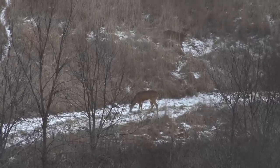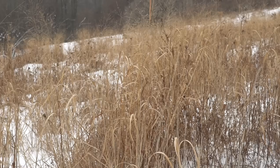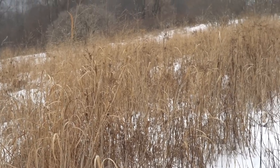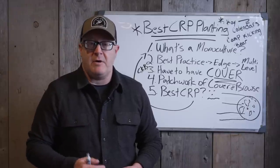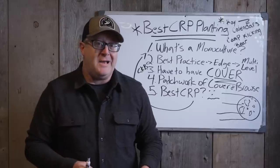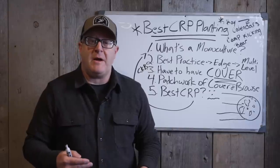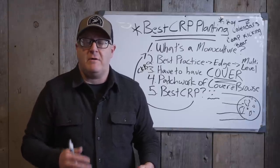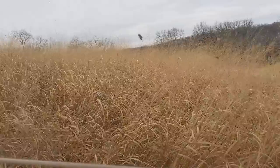You find monocultures — it doesn't matter what it is — you don't find a lot of whitetails. A big open switchgrass field: I love planting switchgrass, but if you have a 10-acre field of switchgrass, you don't have a lot of whitetails in there unless there's a lack of cover in the area. Say in northern Ohio, by the third day of gun season in an area where that 10 acres of switchgrass is the biggest patch of cover within two miles, you might have a lot of deer there — but they're not there by choice.